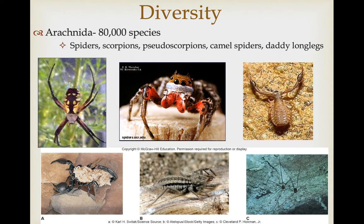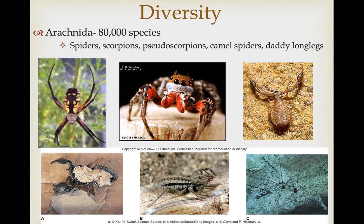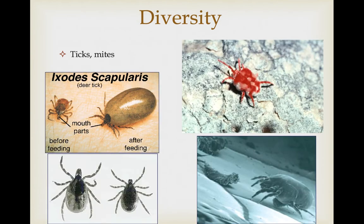We're going to focus on three major lineages within the chelicerates. The first are the arachnids, which represent about 80,000 species, including spiders, scorpions, pseudoscorpions — which look like scorpions but just lack the tail and stinger — camel spiders, and daddy long legs. The arachnids also include the ticks and mites, and of the arachnids, this is by far the most diverse group. There are more species of ticks and mites than any other arachnid.